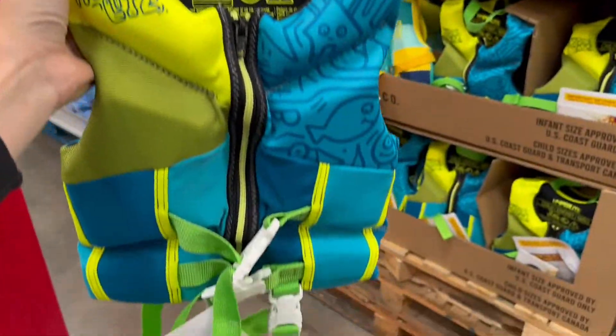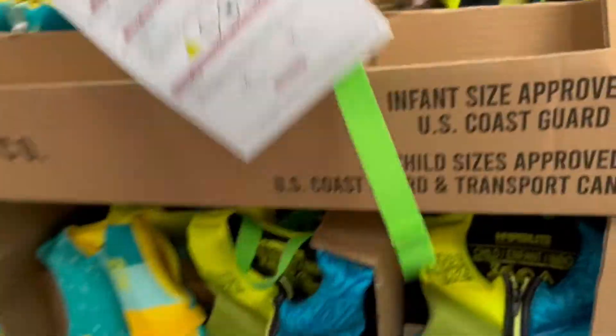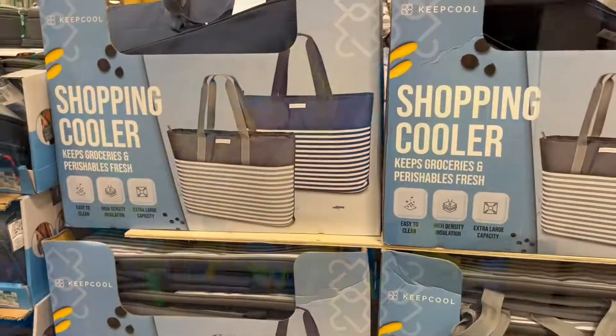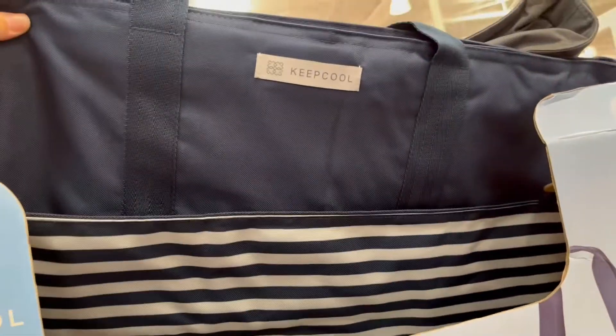Here are some life jackets — these are only $21.99 and they look really nice quality. These are the infant or toddler ones, so they'd be great for kids five and under, I'm sure.